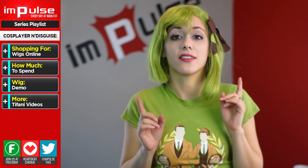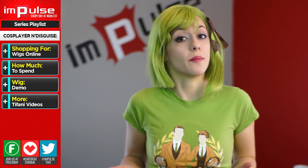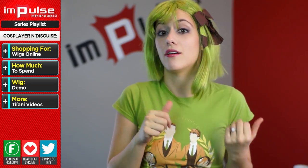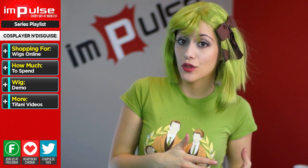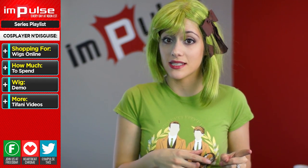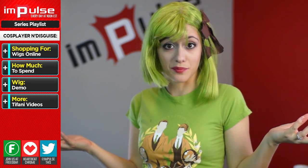When looking for a wig, the first thing is to decide when you need it by. A lot of retailers are based out of Asia, so you may be waiting up to a month to get a wig. If you're new to cosplay and you have the extra time, I definitely say check out Amazon and eBay first. Keep in mind that you may want to style the wig, so make sure you get heat-resistant Kanekalon or Toyokalon fibers instead of plastic.